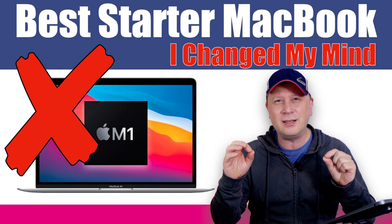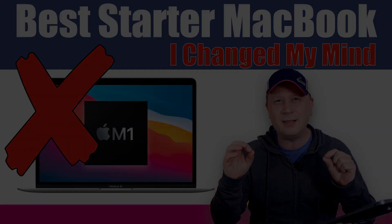So what is the best starter Mac you can buy right now? I thought about it and I changed my mind. Welcome back to the channel. If you've watched my channel before, you know at least one thing: I love the M1 MacBook Air sitting here, and I always thought it was the perfect starter Mac.